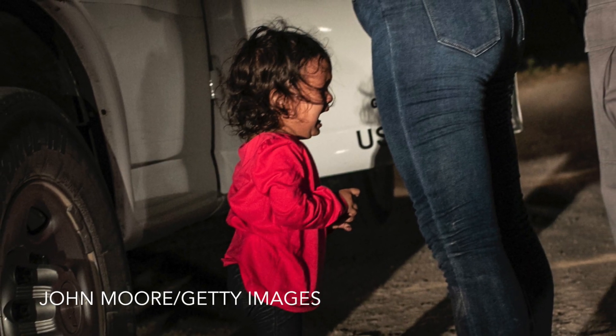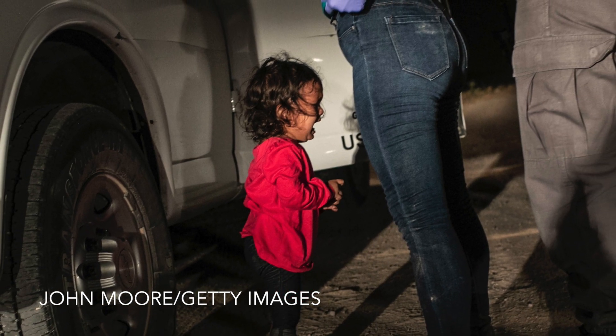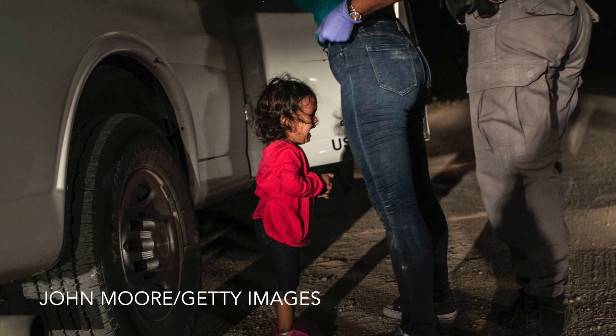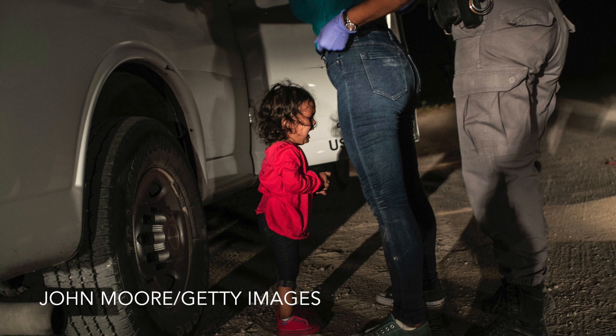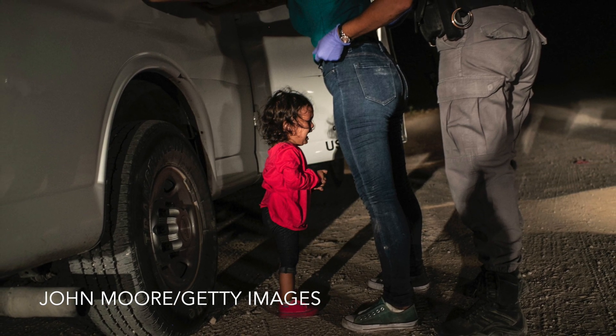And finally, this picture by John Moore which recently won the World Press Photo of the Year. It shows a young child crying as her mother is searched by a border control agent on the US-Mexico border. This is a classic news photo, shot as it happened in front of him, which captures a single moment in time that then highlights a much wider issue. John certainly achieved his aim of humanising the complex issue of immigration, and it's no surprise that this picture appeared in newspapers and magazines around the world.